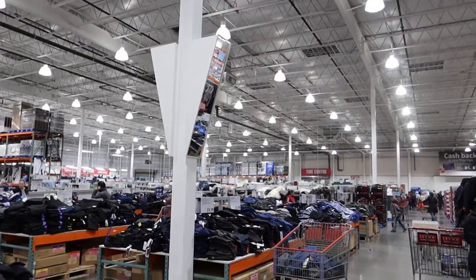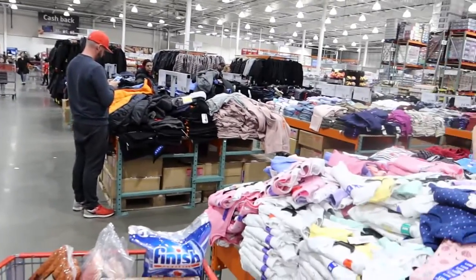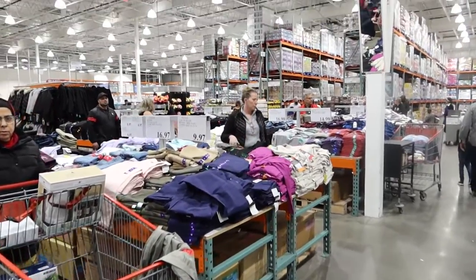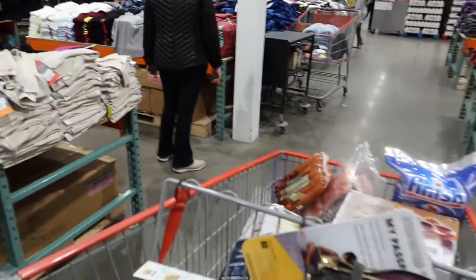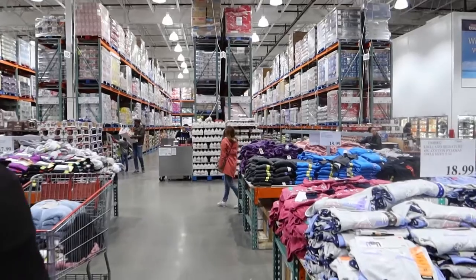This is the middle section of Costco — it throws me off every time because everything is in nice neat rows, you can go up and down and cover everything. Then you get to the middle part and it's all chaos and swirling. Everything gets messed up and if we aren't paying attention I'll miss an aisle.